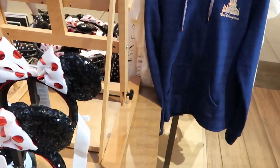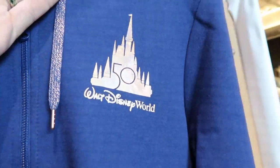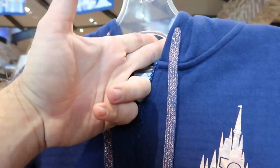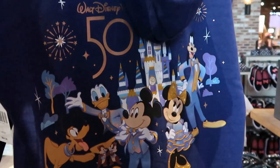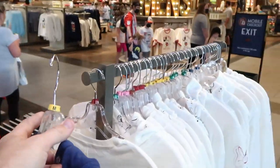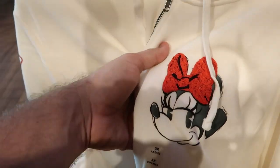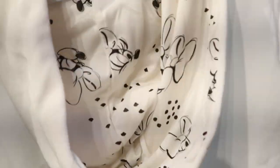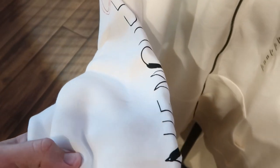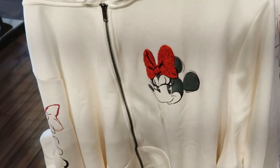They have 50th anniversary full-zip jackets with 'Walt Disney World 50' on the front and amazing tassels on the back — I haven't seen these at the World of Disney in a while. These are $64.99. Also right over here, look at these women's full-zip hoodies featuring Minnie Mouse on the outside and Minnie Mouse bows and lettering on the inside of the sleeves. They are incredibly soft. These are also $64.99.